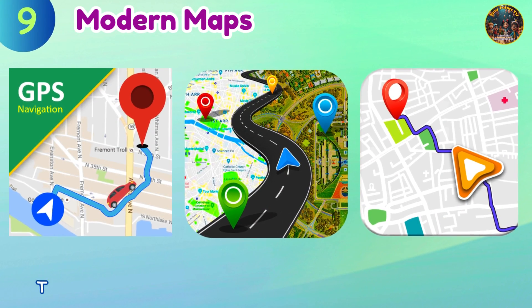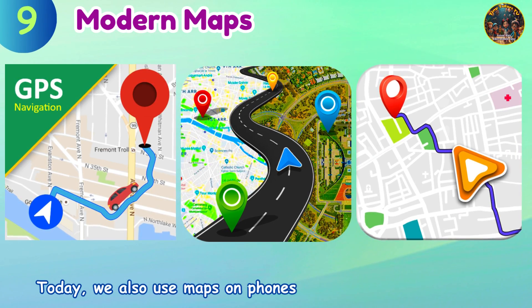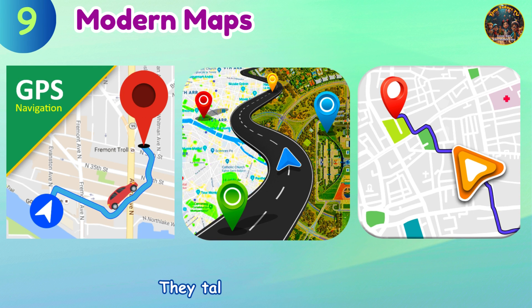Modern maps: today we also use maps on phones and GPS for directions. They talk and show the way.